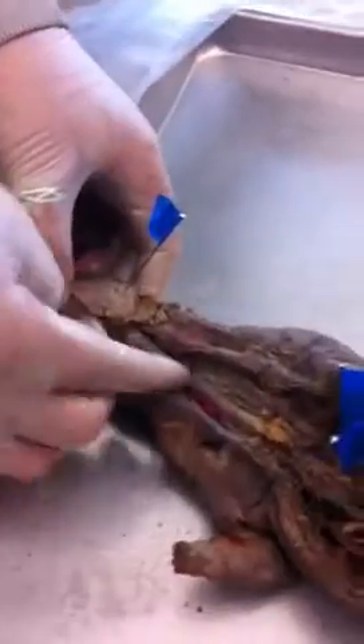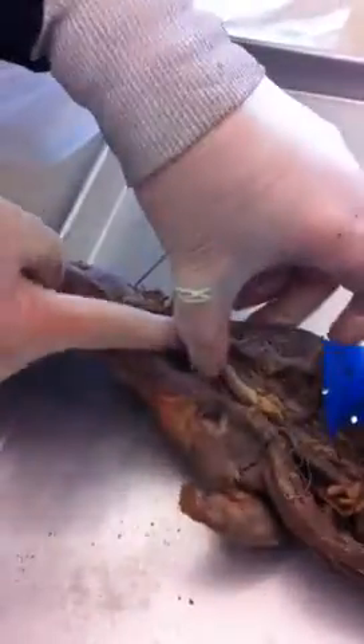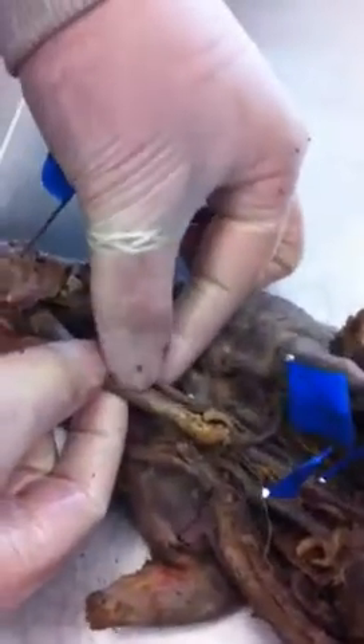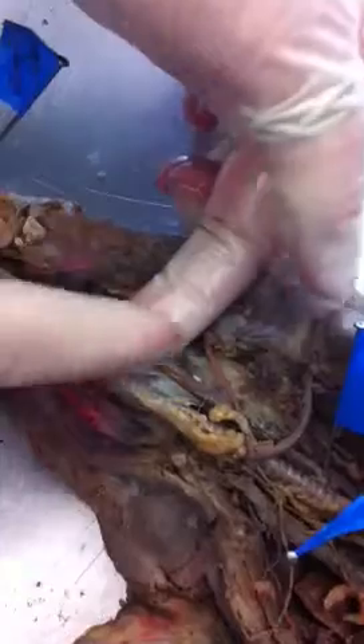Near the ear, this is the parotid gland. This is the trachea, and if you lift the trachea underneath this tube — there it is, right here. This is the esophagus, right here.